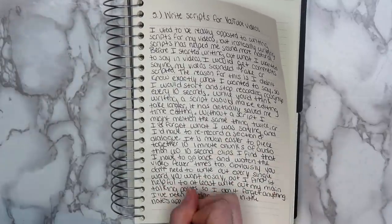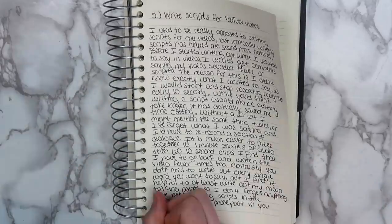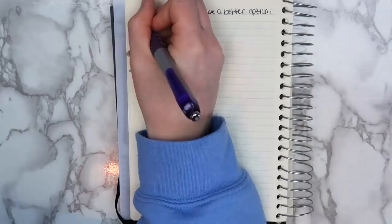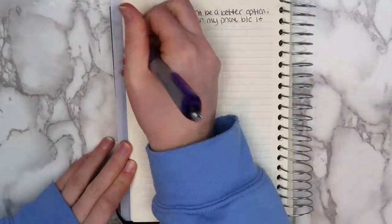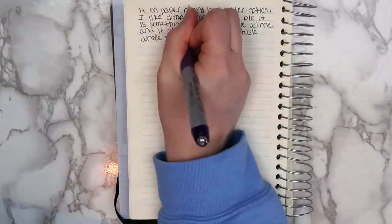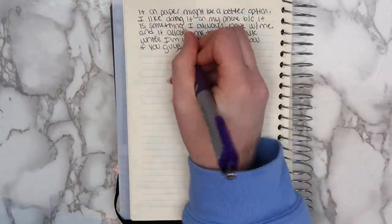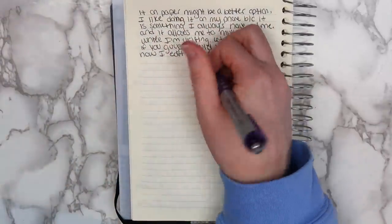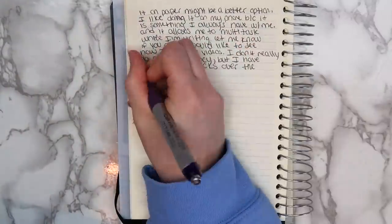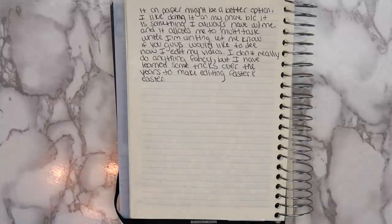I've been writing scripts in the Notes app on my phone, but if you film or edit videos on your phone, writing it on paper might be a better option. I like doing it on my phone because it's something that I always have with me and it allows me to multitask while I'm writing. Let me know if you guys would like to see how I edit my videos. I don't really do anything too fancy, but I have learned a few tricks over the years that make editing a little bit faster and easier.